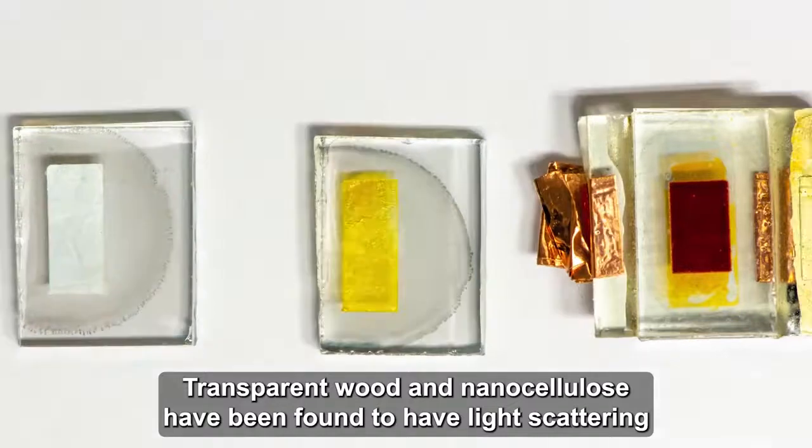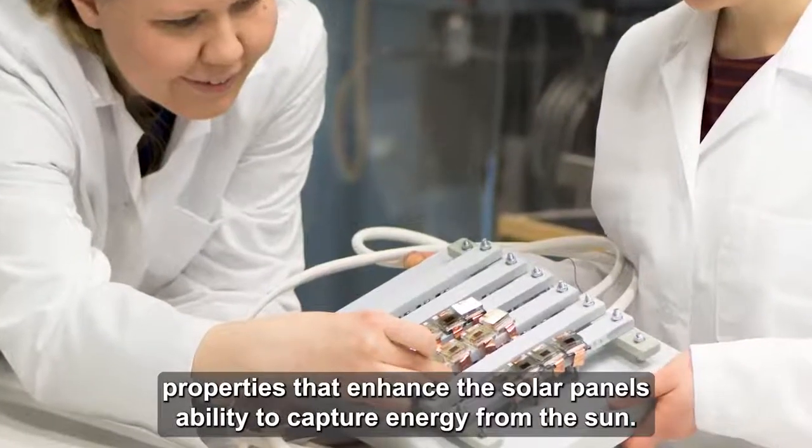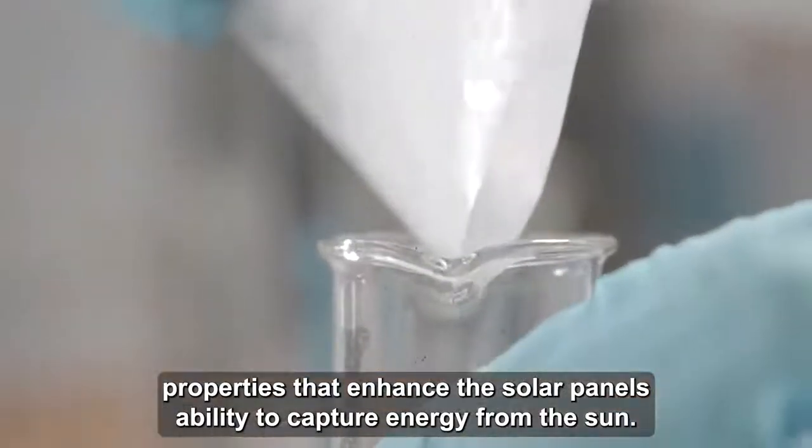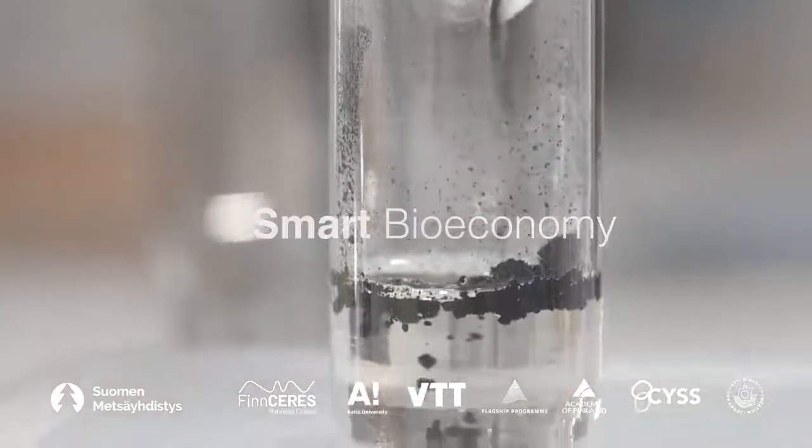Transparent wood and nanocellulose have been found to have light scattering properties that enhance the solar panel's ability to capture energy from the sun.